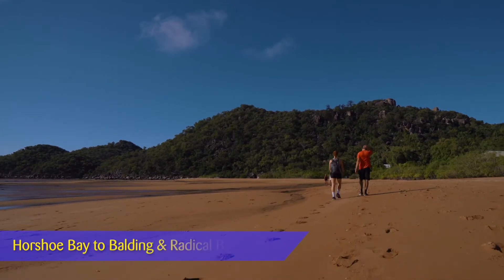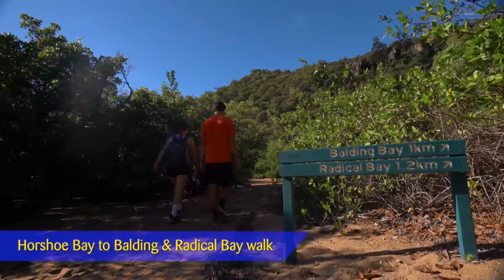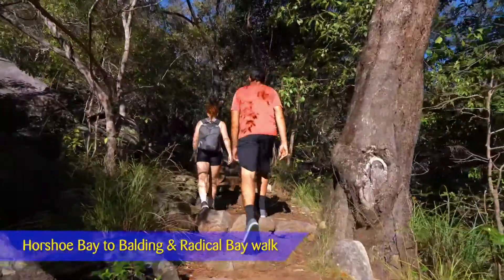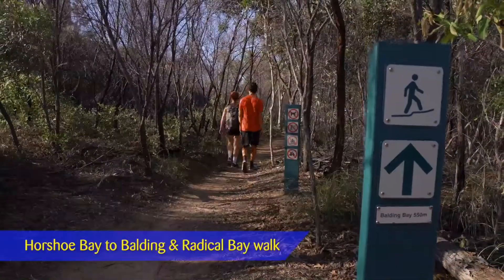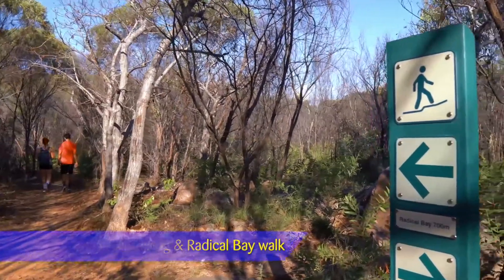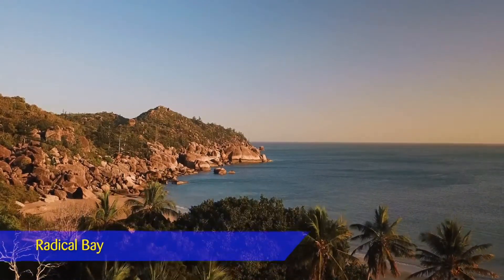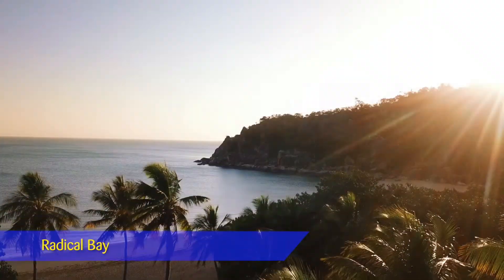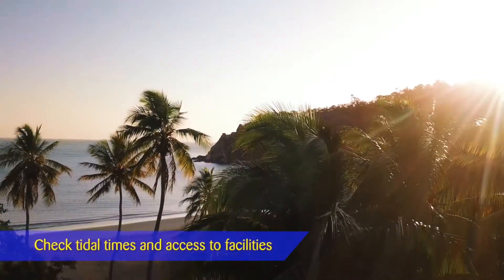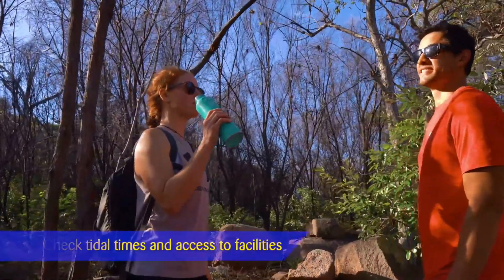Horseshoe Bay to Balding Bay is approximately a 2.5km return trip. From the eastern end of Horseshoe Bay Beach, the track climbs through a steep gully of closed forest to a ridge with open eucalypt woodland. One branch of the track leads down to secluded Balding Bay. Continue from the turn-off over the ridge to Radical Bay with its beautiful beach surrounded by hoop pine and boulder-strewn headlands. Before venturing out, inform yourself of tidal times and whether facilities are available. Always remember to pack enough drinking water and supplies.